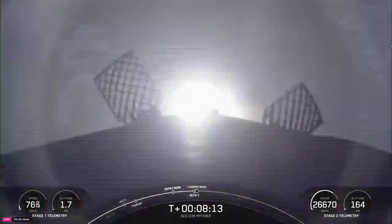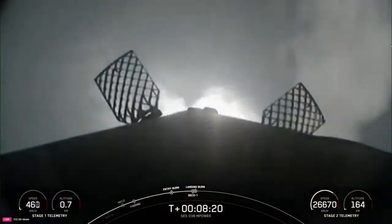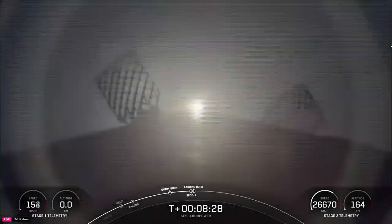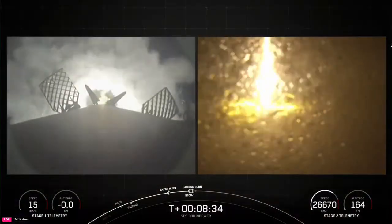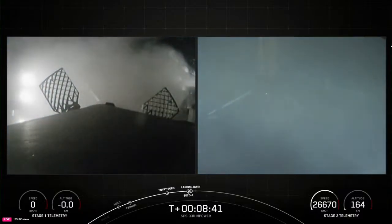Stage 1 landing burn. Both call-outs right on time. Guidance reports a nominal parking orbit for the second stage. The first stage has begun the landing burn, headed to the drone ship on the power of the center engine E9. Stage 1 landing — leg deploy. Stage 1 landing confirmed.